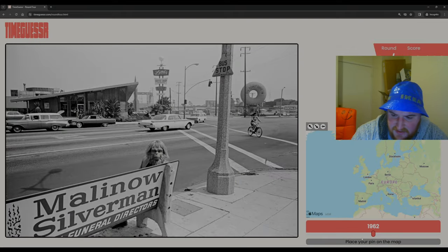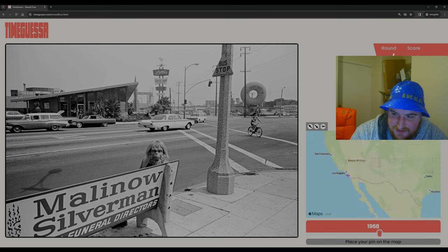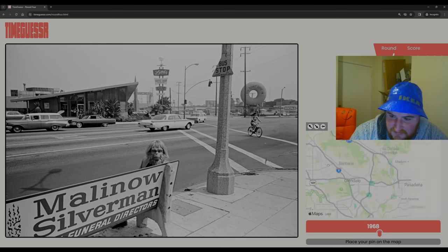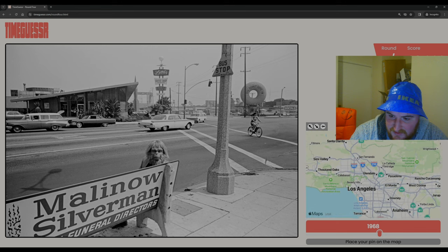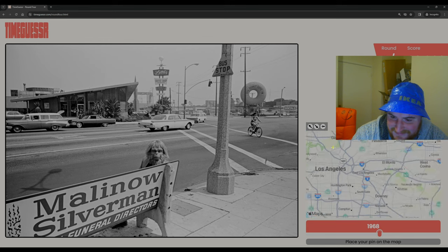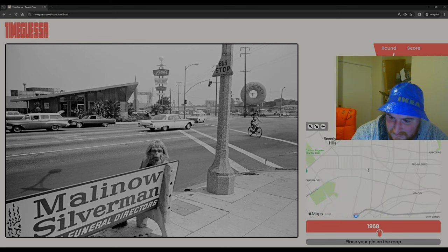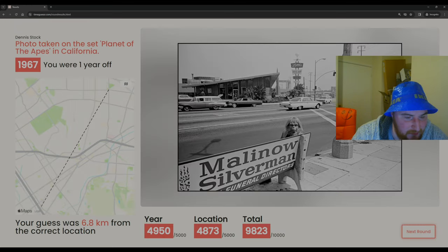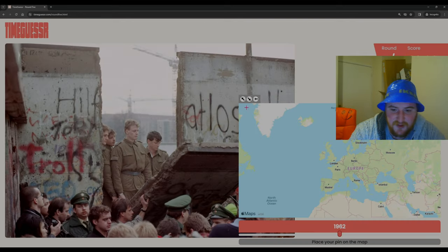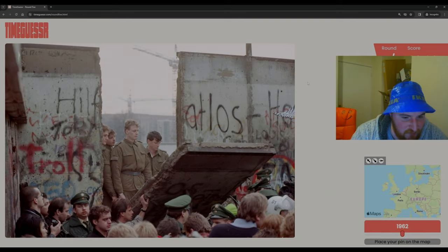We got the Planet of the Apes one again — it was 1968 and it was LA. A bit unfortunate we got that one twice. We're in LA, near Hollywood, and I've already forgotten where Hollywood is. Let's go there — it was 1967, 6.8 kilometers away. I feel bad but I'm not going to restart the round.